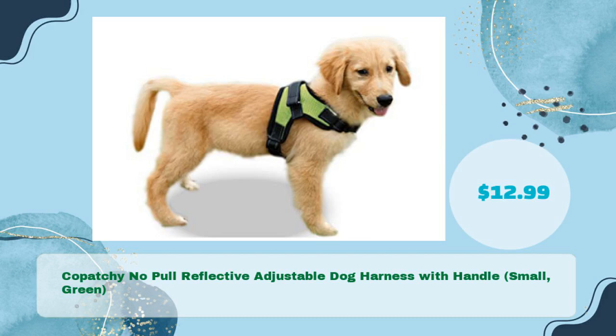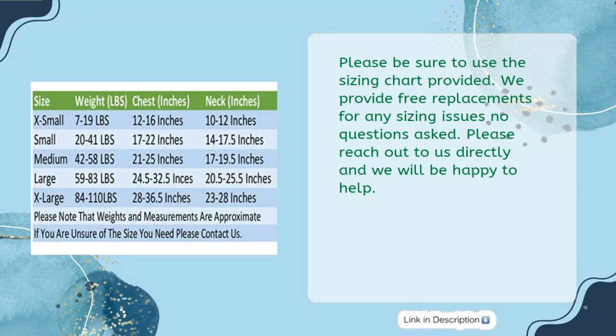Number two: Kopachi no pull reflective adjustable dog harness with handle, small green, just $12.99. Please be sure to use the sizing chart provided. Free replacements are offered for any sizing issues, no questions asked — just reach out directly and they will be happy to help.